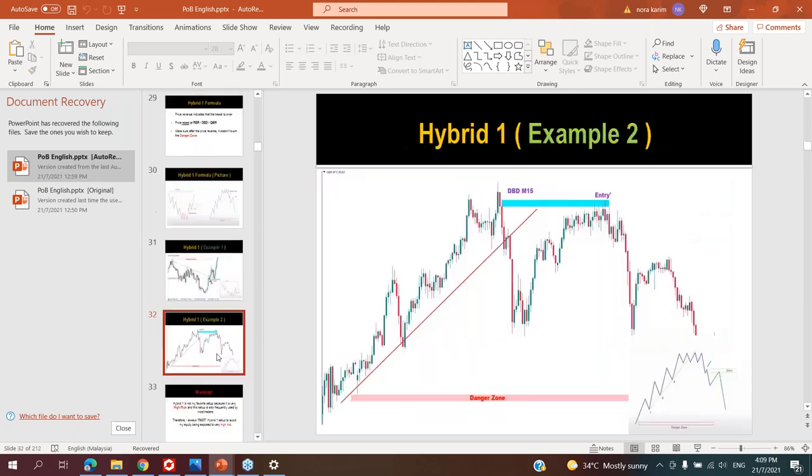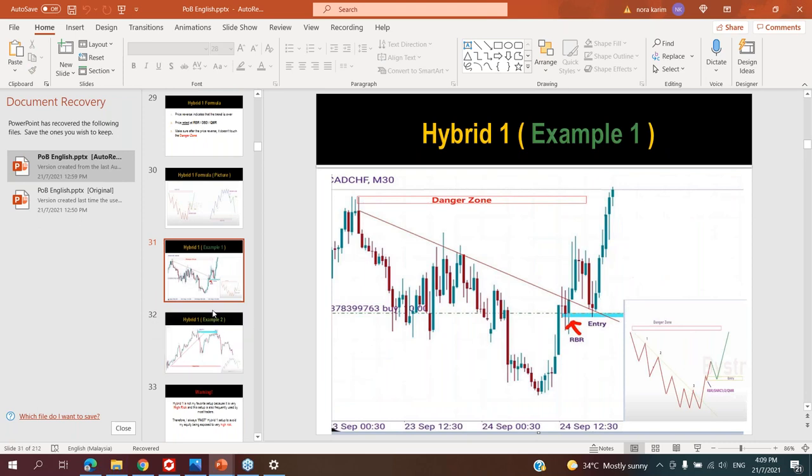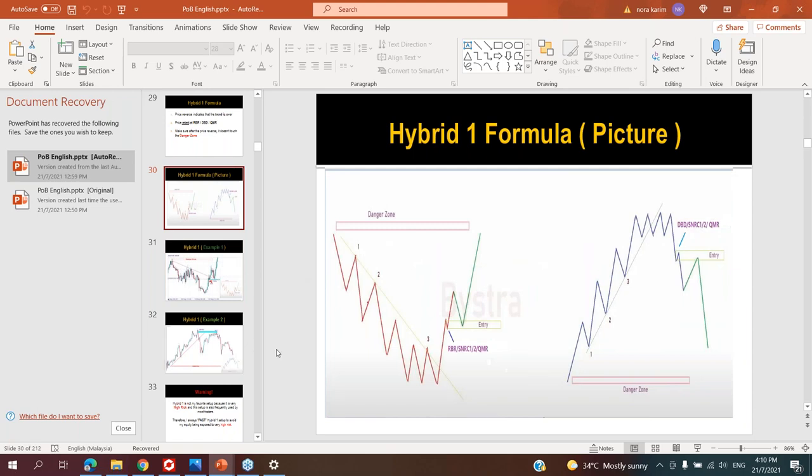If you cannot find a reversal candle or engulfing candle, you can use hybrid. I will show you later how it looks like. The formation is like this — this is the confirmation that doesn't touch the danger zone yet. So let me give you an example.